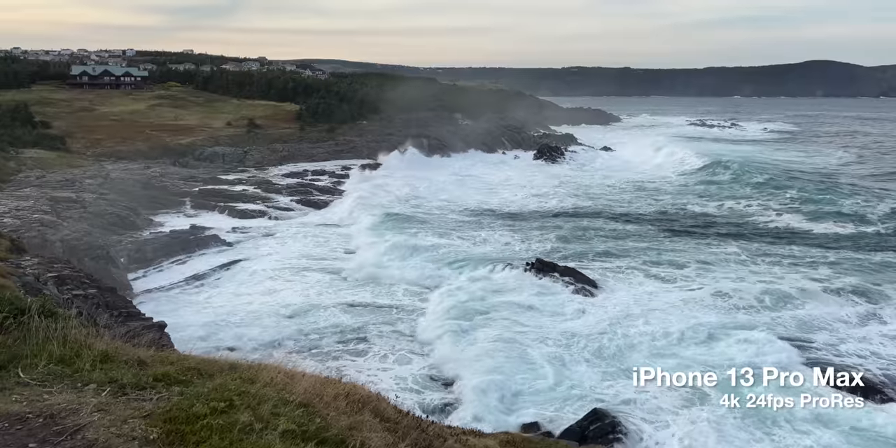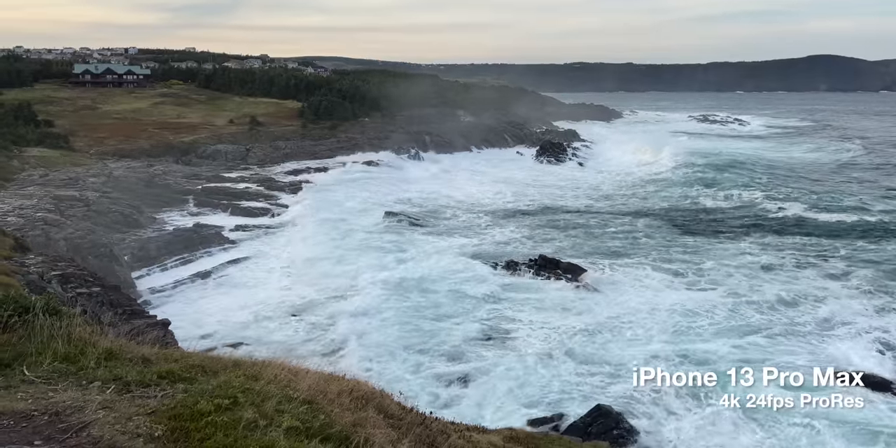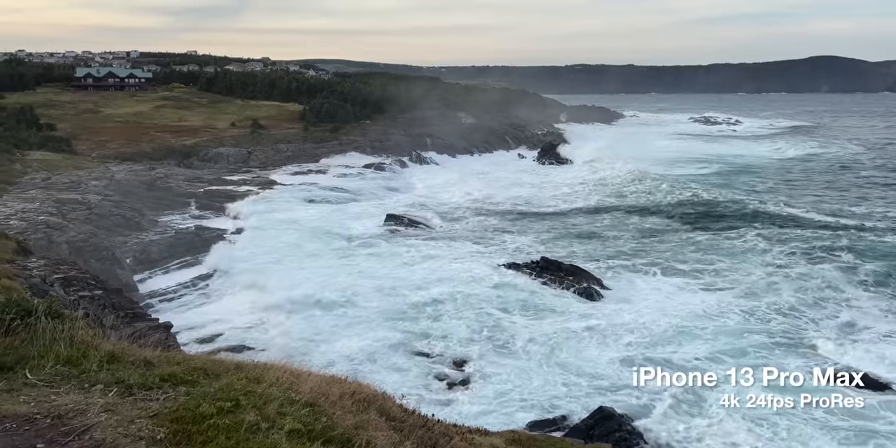The screen does get noticeably brighter this year though. I was out shooting some video of our coastline and some enormous waves that were coming in, and it took me a couple of minutes to realize it, but even outdoors in direct sunlight, I had zero problems seeing the display. It was almost as bright and clear outside as it was inside.